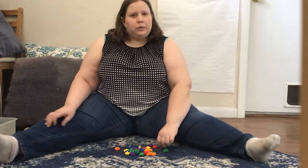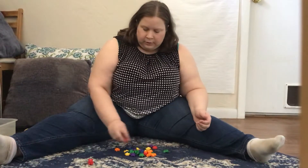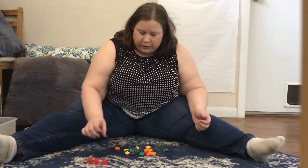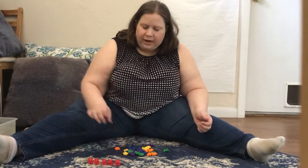I think I'm gonna count the red ones first. Ready? One, two, three, four, five. That's not 30.